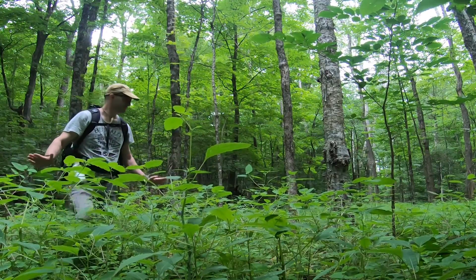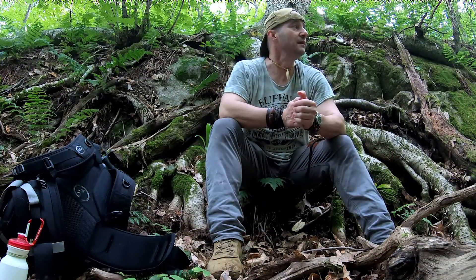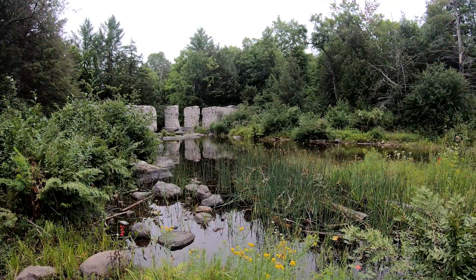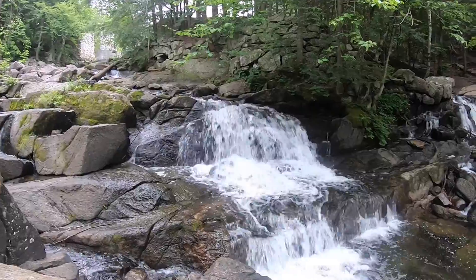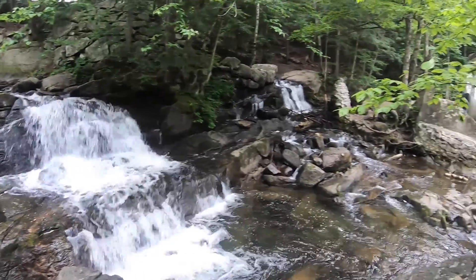If you pick a day like today, it's perfect. No rain, nothing. Maybe we could have used a little bit of sun, but hey, can't have it all. If you pick an early morning, it's going to be very quiet — no tourists at all.